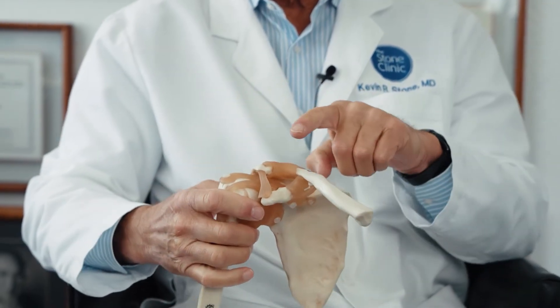Shoulder injuries at the Stone Clinic present with a wide variety of injuries and presentations. Most commonly, we'll see torn rotator cuffs, dislocated shoulders where the labrum has been torn, AC joint dislocations and arthritis, and shoulder primary arthritis as well.